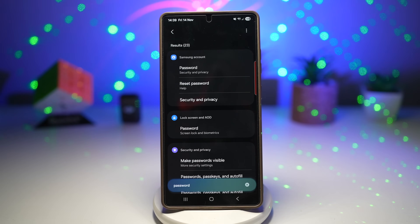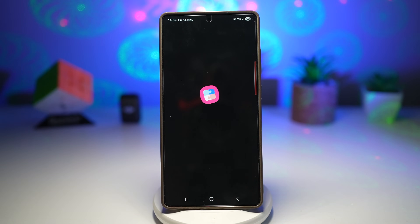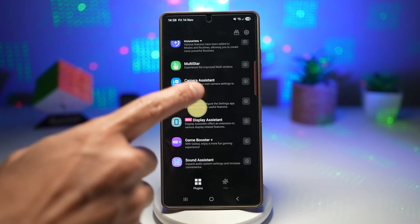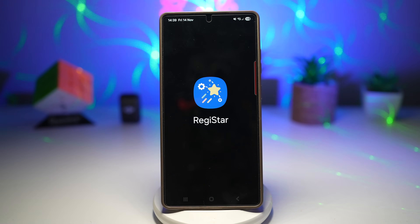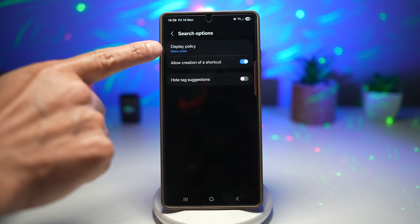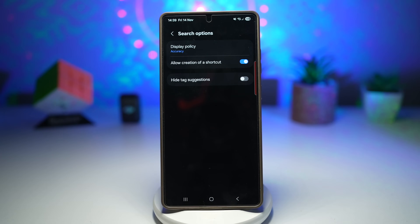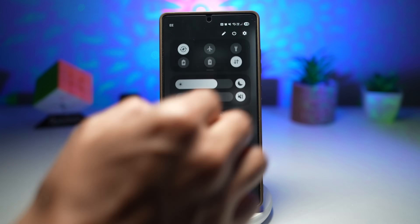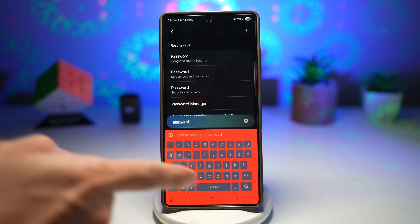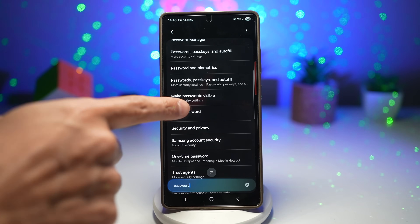To improve the search results and get accurate results, open up the GoodLock app, scroll all the way down and find Registar. Next, tap on search options and find display policy. By default it's set to menu order — you want to switch it to accuracy. Now try searching again. I'll search for 'password,' and this will now give you better results — all results related to passwords, so you can find your settings really quickly.